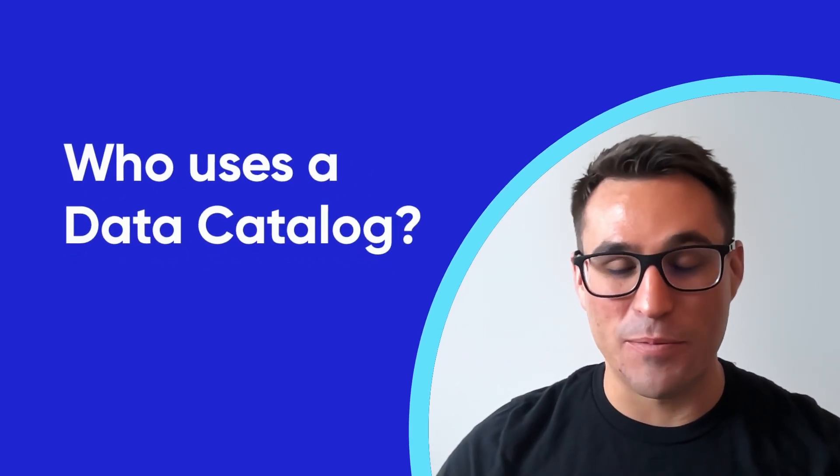Ideally, a lot of different types of personas and people should be using a data catalog. A data catalog would have different benefits for different types of personas.